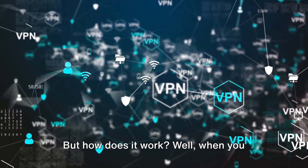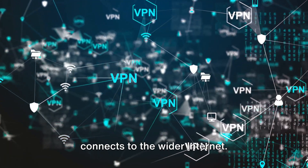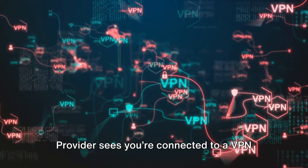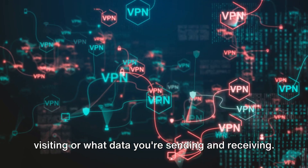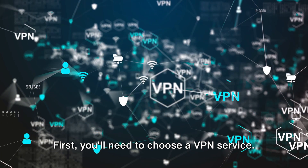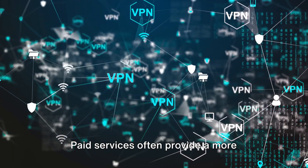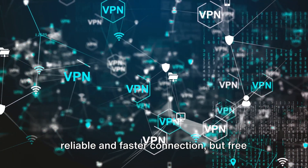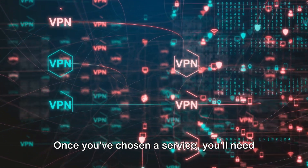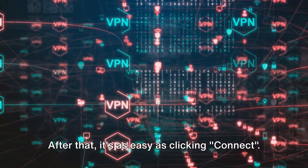But how does it work? When you connect to a VPN, your device communicates with the VPN server, and the server then connects to the wider internet. This means your internet service provider sees you're connected to a VPN server, but can't see what websites you're visiting or what data you're sending and receiving. Using a VPN is pretty simple — choose a VPN service (some free, some paid), download and install their client on your device, and then it's as easy as clicking connect.